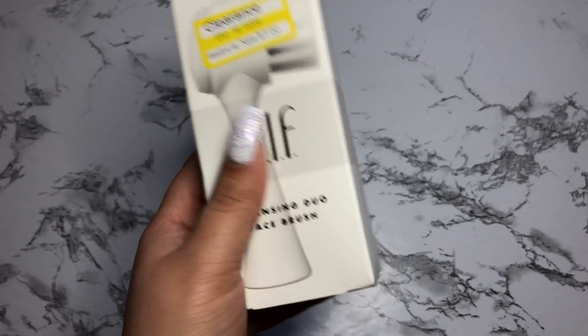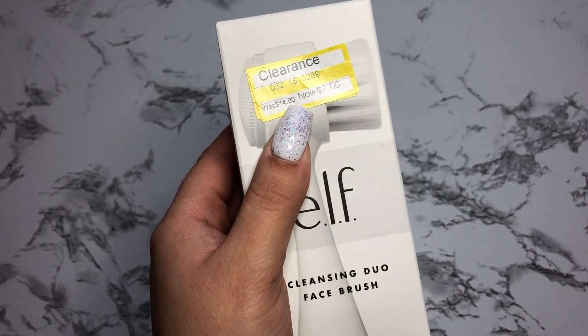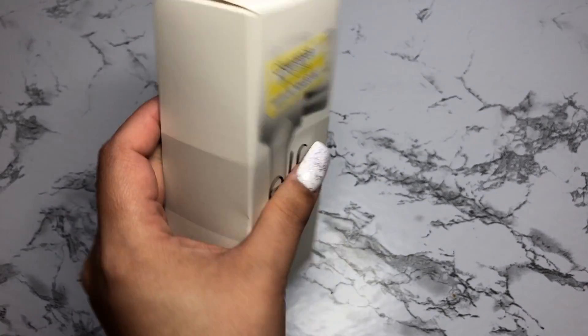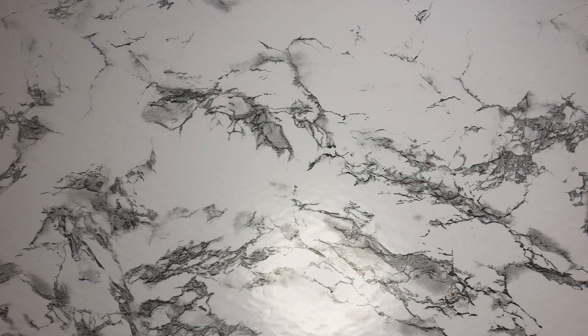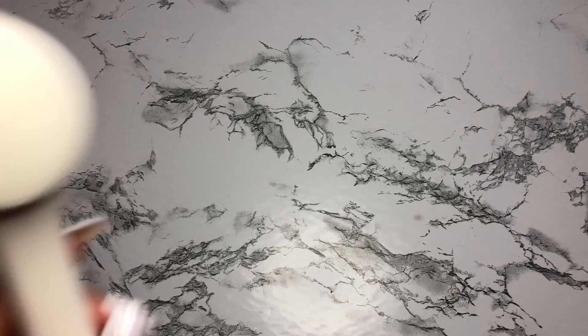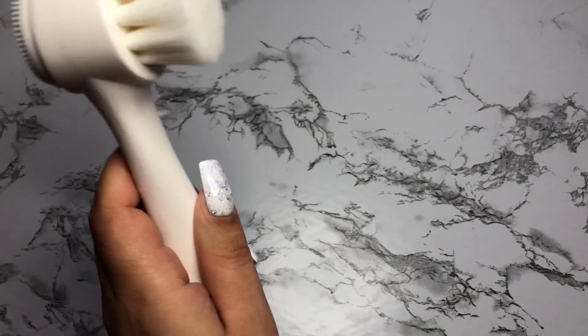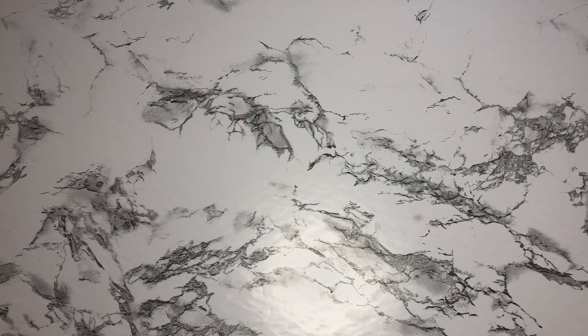Finally from Target, I picked up this e.l.f. Cleansing Dual Face Brush. It was $14 and I only paid $7.00. I haven't used it yet — I didn't want to show you guys dirty brushes — but now that I've shown you guys, I will use it starting today. I'm very excited to use it.